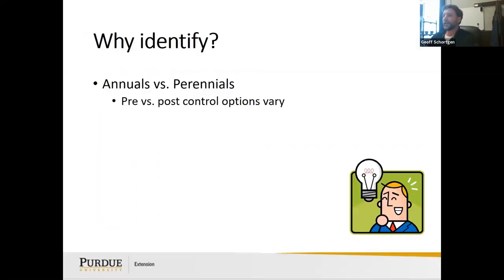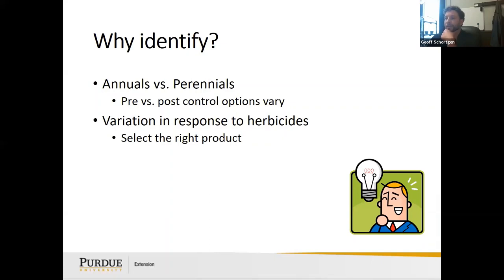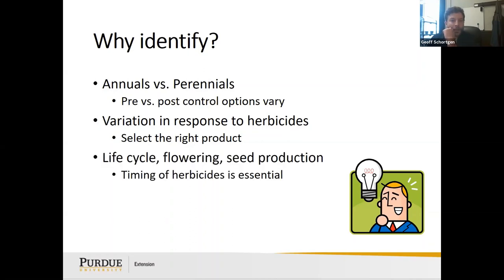Why identify annuals versus perennials? We're looking at pre- versus post-emergent control options and variations in herbicide response — you need to select the right product. There's a different schedule for annuals than for perennials. For an annual like crabgrass, you might use a pre-emergent preventer. For perennials that are already established above ground, a pre-emergent won't work — you'll need a post-emergent herbicide. Also consider life cycles, flowering, and seed production — you want to get weeds before they replenish the seed bank.